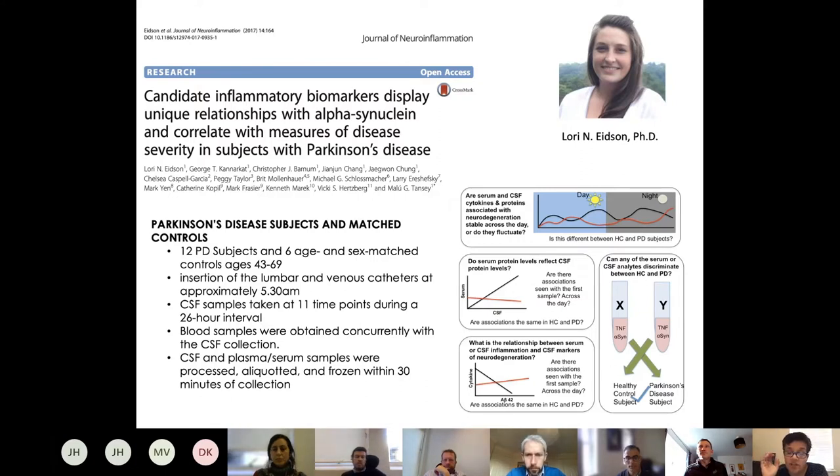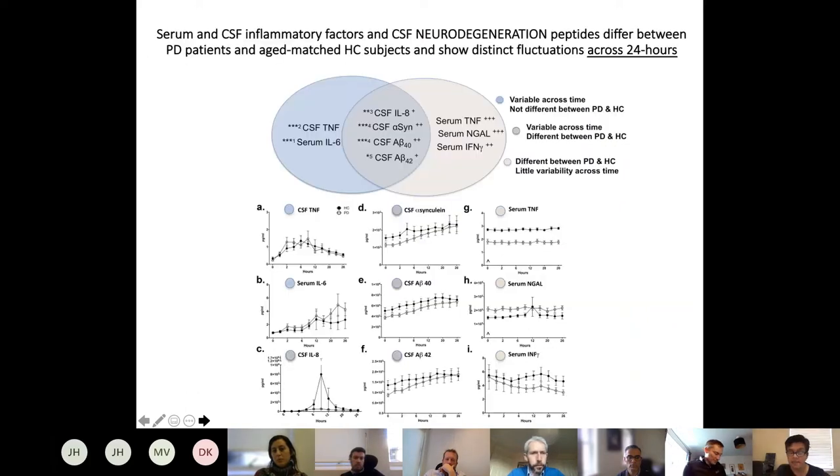We also wanted to know if any markers in CSF or serum could help discriminate between healthy controls and PD in a blinded manner. It was a small group — 12 PD subjects and 6 controls — but the beauty was samples taken every two hours with matched CSF and blood, collected by the Fox Foundation in a very controlled study. We found three major categories: some were variable across time and not different between PD and healthy control.